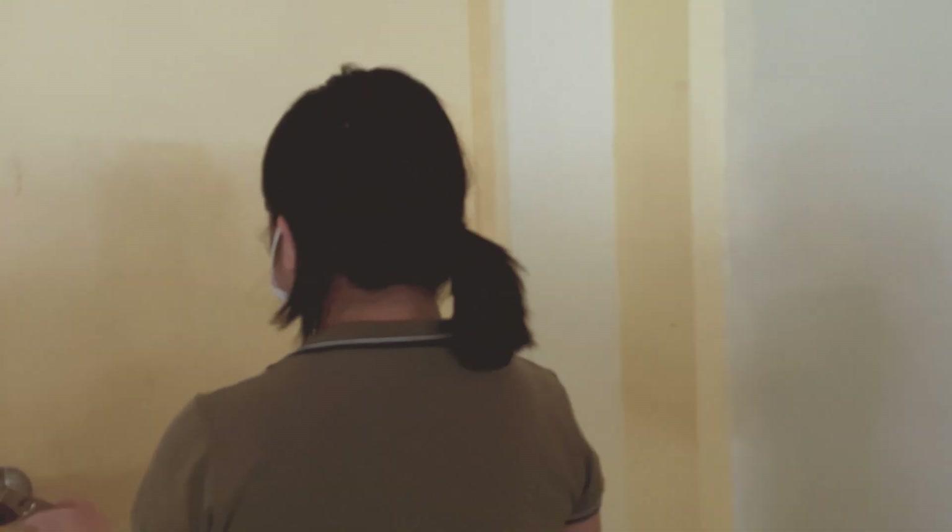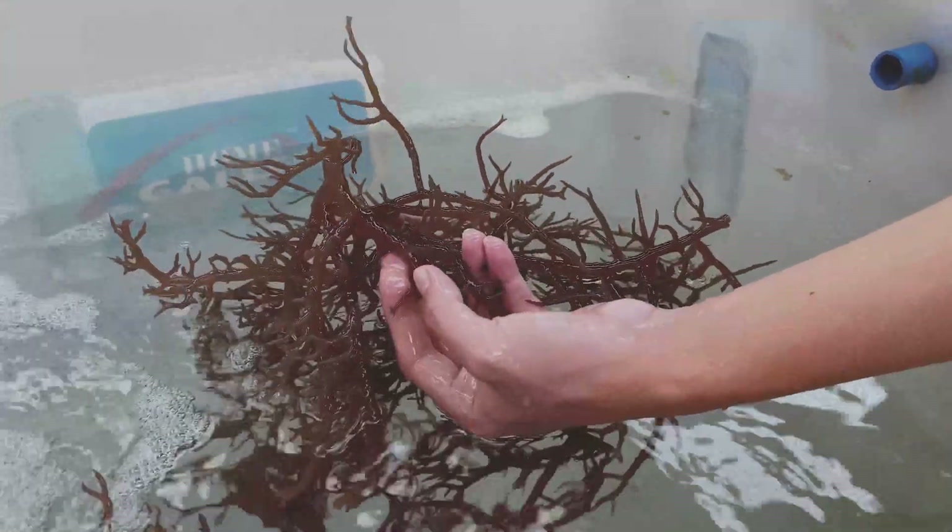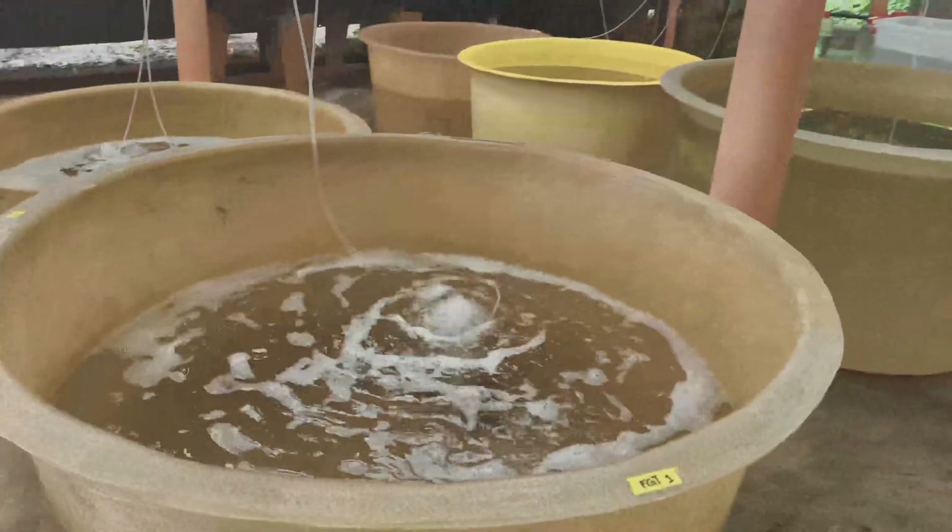Currently, the laboratory already houses several species and strains of farm and wild eucumatoids as an initial repository for live genetic resources.